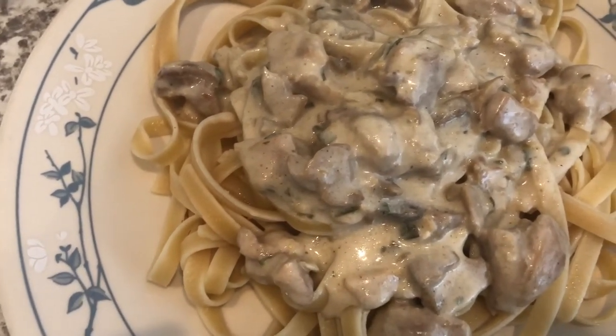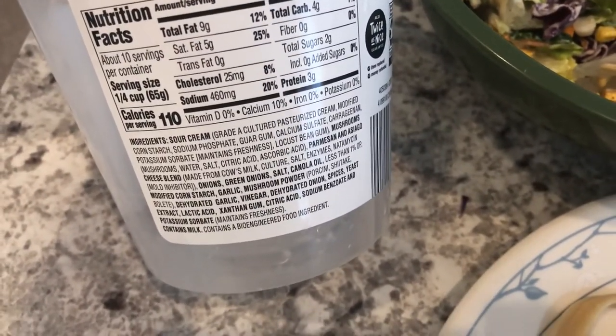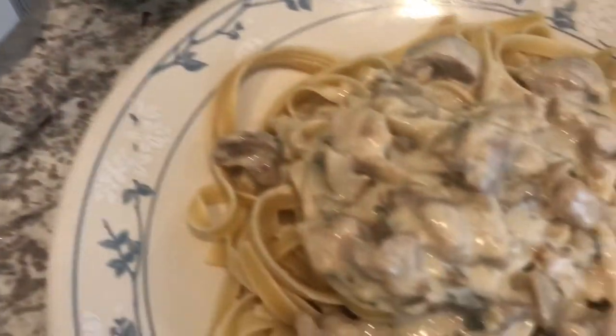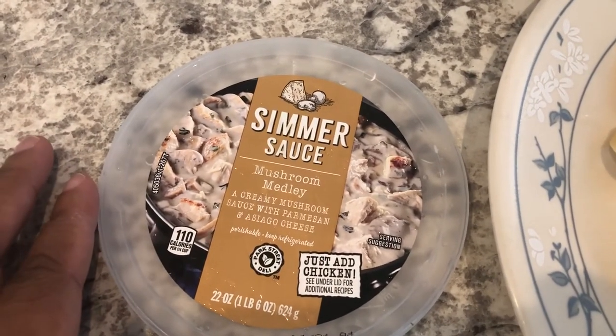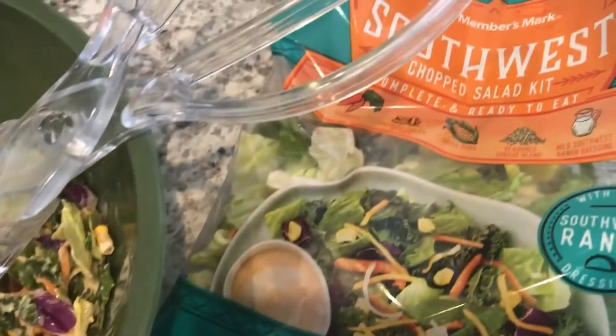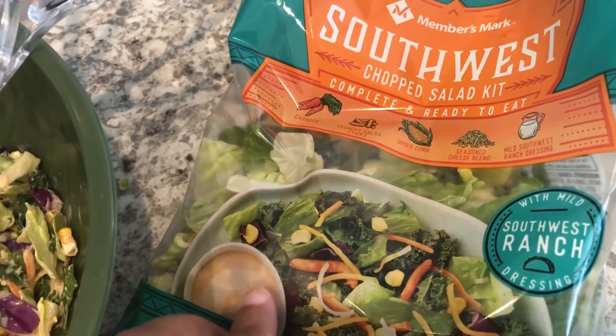To me, it does have a twang to it. I did not realize that the first ingredient was sour cream — which I do like sour cream, but if you don't, you probably would not like this sauce. But it's good. It does look like the picture. I also made a side salad to go with it — I picked this up from Sam's, and I will link that haul so you guys can check it out.